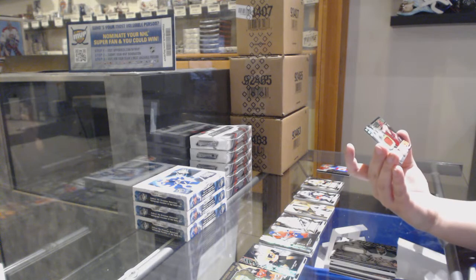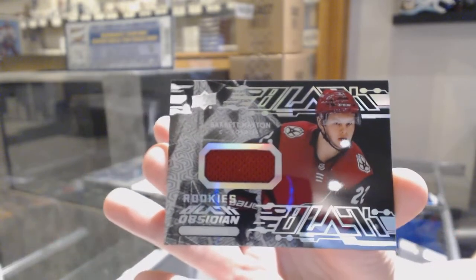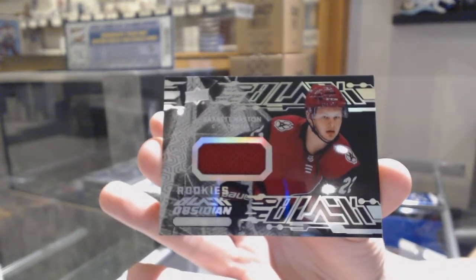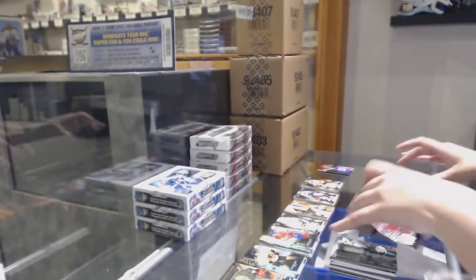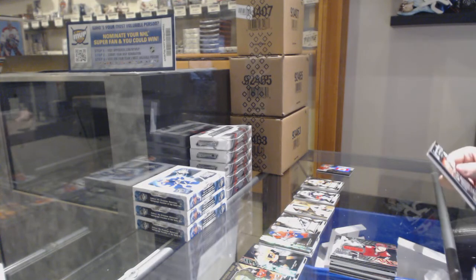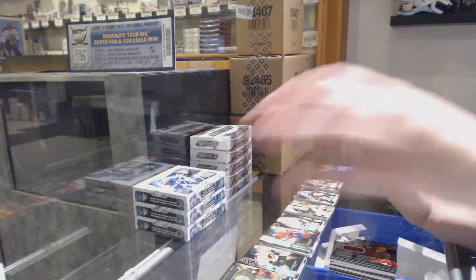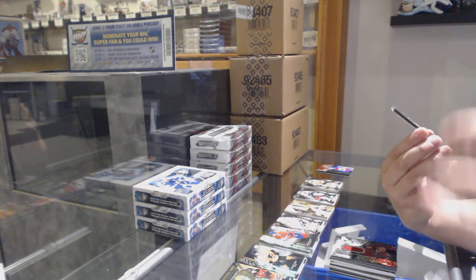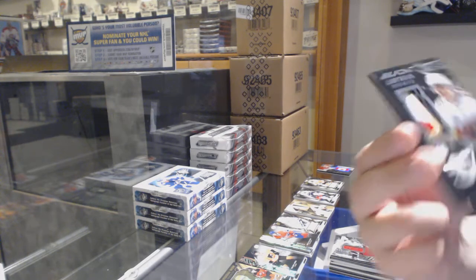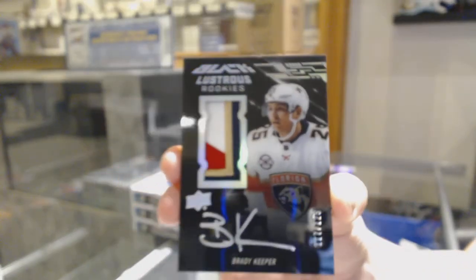We've got an Obsidian rookie jersey, Barrett Hayton, not numbered. If this was a team select break, Arizona would be doing amazing — they'd have two Barrett Haytons: one's a retro jersey auto, one's the Pride of a Nation. Plus that, they'd be doing pretty good. We've got a Lustrous Rookies four-color patch auto numbered 117 of 125 for the number seven spot, Brady Keeper.